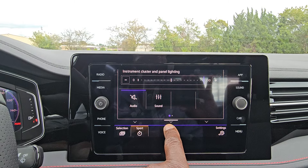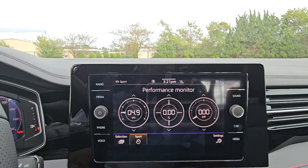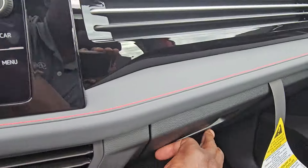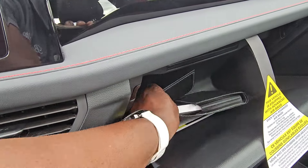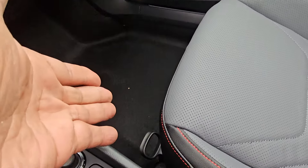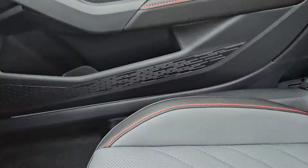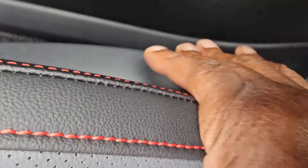Instrument cluster brightness is adjustable. In the glove box, the manuals are stored there. The passenger seat is 100% manual with a lever to slide forward and back. There are no handles to raise or lower the seat height, just one lever at the back to adjust seat back pitch.